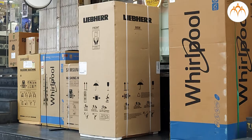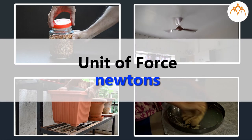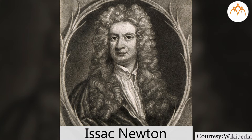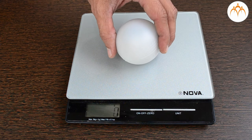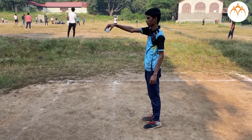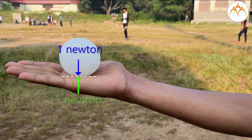Just like the dimensions of this box are measured in meters, forces are measured in units called Newtons. This is named after English scientist Isaac Newton, who made many discoveries about forces and the movements these forces produce. This ball weighs around 100 grams. If I release it, it will fall. But I can hold it with my hand. The ball is pushing my hand with a force of 1 Newton.